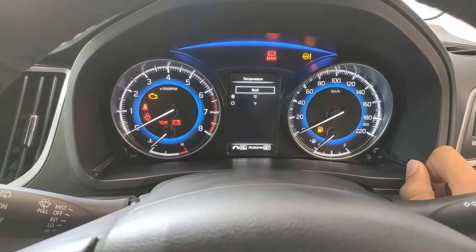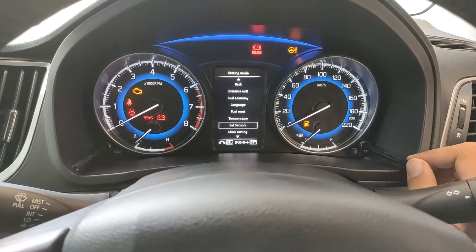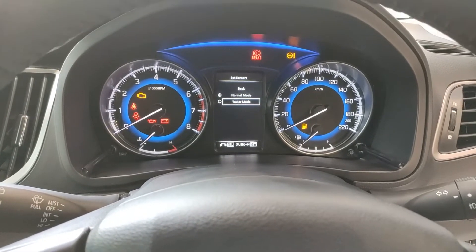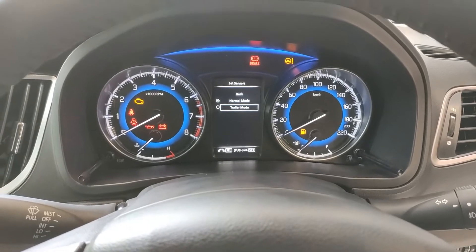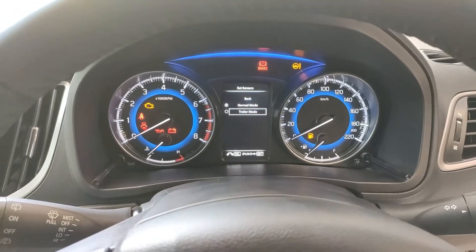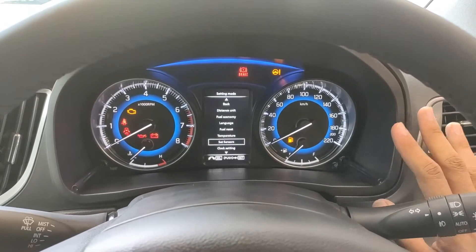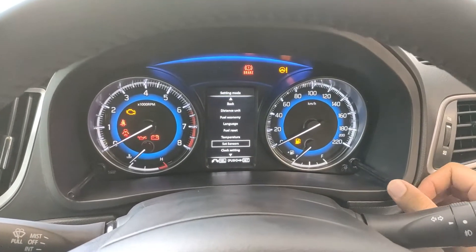Then we have temperature units — Celsius or Fahrenheit. Going back we have sensor settings: normal mode and trailer mode. This is useful because the car has rear parking sensors. When you're towing a trailer, the object is very close to the car, so reversing would trigger the sensors constantly. But switching to trailer mode tells the sensors a trailer is attached, so they won't go off unnecessarily.